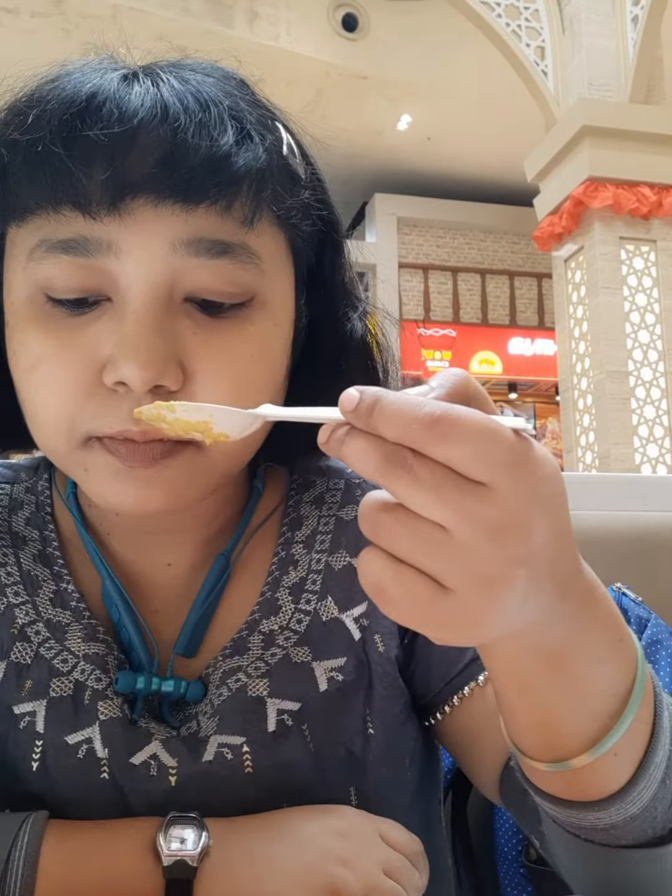And the beige Korma — it's really very hot. The taste is good and it goes well with this Malabar Paratha. Being a non-vegetarian person, I love this combo. It's definitely a must try. Of course it's good.